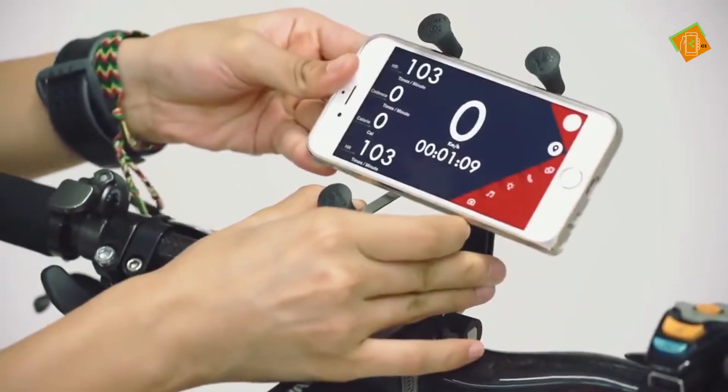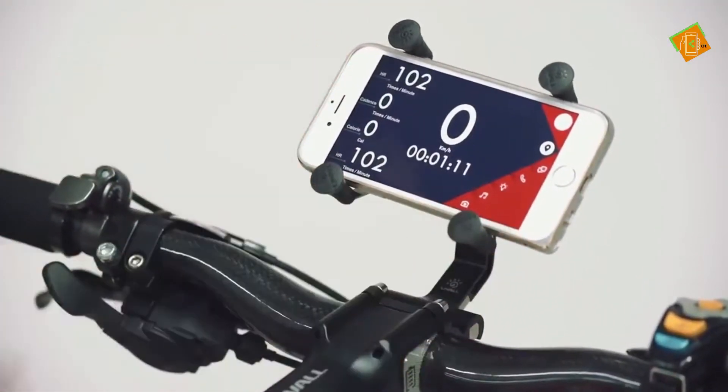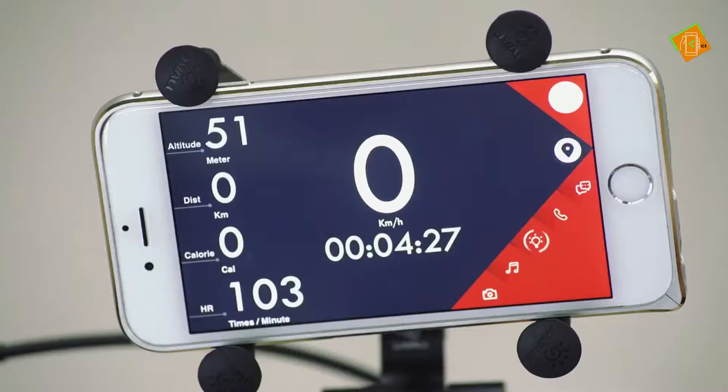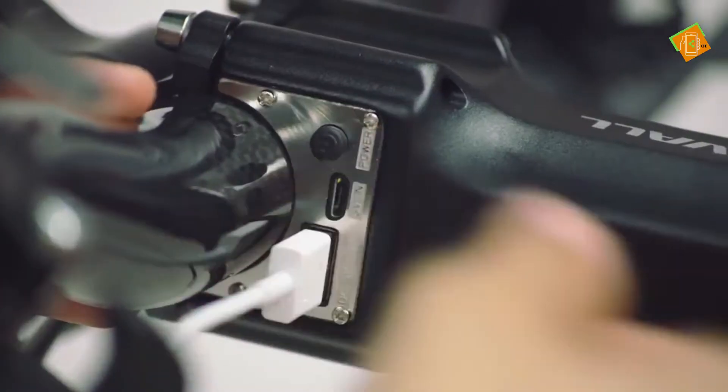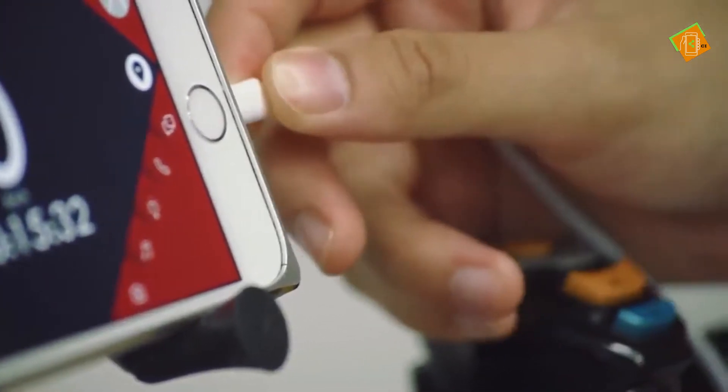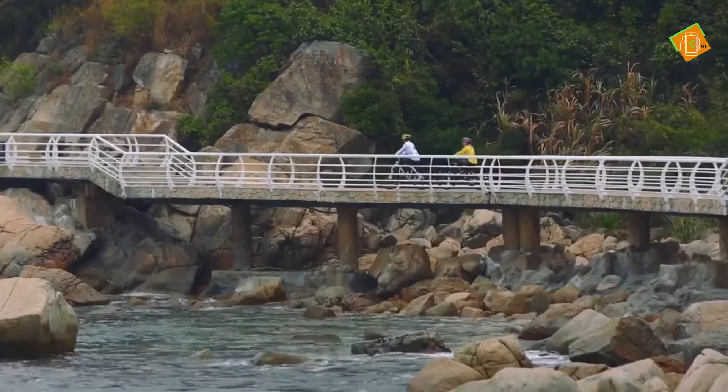Besides that, we designed a Live All phone holder, so you can easily take your phone. The phone holder also contains a battery, so it can also be used to charge your phone. No more running out of power during your rides.